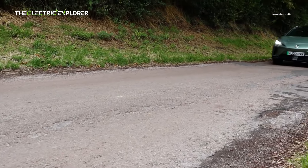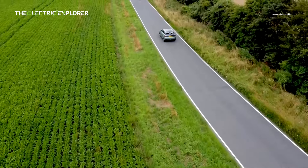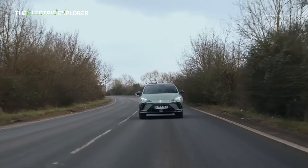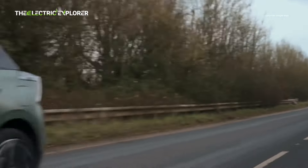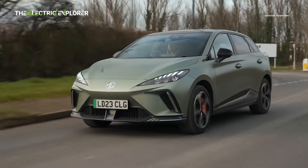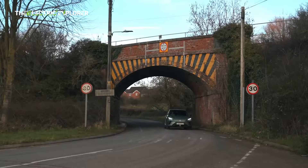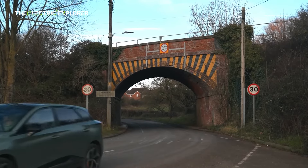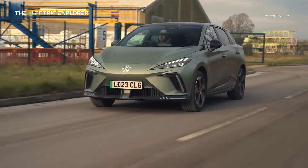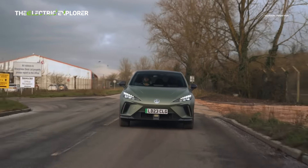The real story with the MG4X Power lies under the hood. The car boasts 435 horsepower and 600 Nm of torque, achieved through the addition of a second motor on the front axle, complementing the more powerful rear motor. This powertrain results in a 0-60 mph time of just 3.8 seconds, which is faster than a Porsche 911 Carrera 4. The increased power also leads to a top speed of 124 mph, putting the MG4X Power on par with some of the best in the performance car world and delivering a thrilling straight-line speed.